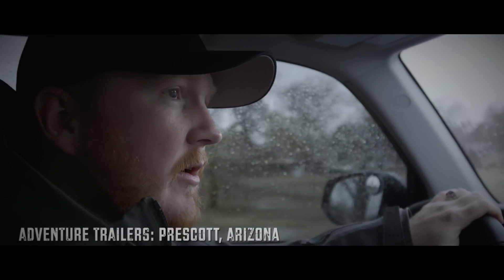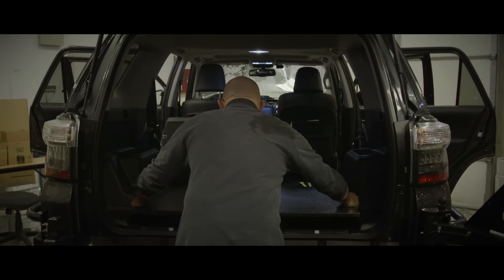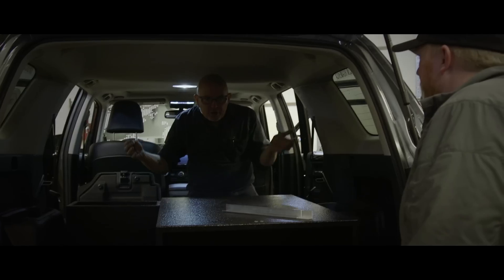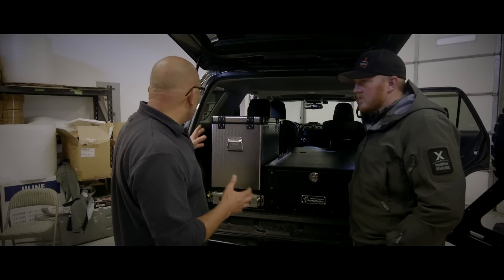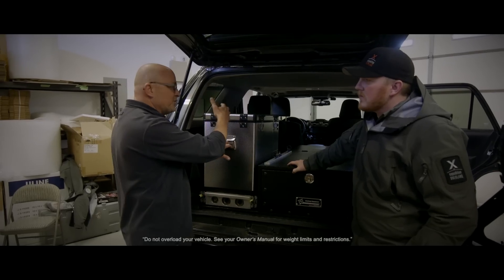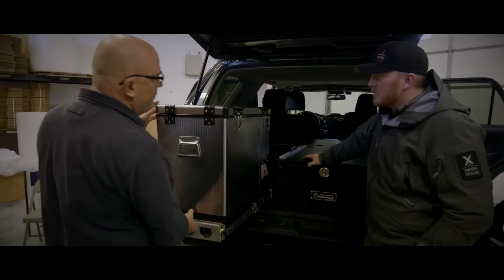We're stopping here to get drawers put in the 4Runner and also the Tacoma at Adventure Trailers. I contacted Mario a few weeks ago and said we've got some problems that need to be solved for our flagship 4Runner. So first and foremost, your primary storage for food is going to be in your fridge — you're going to have a lot of perishable goods in there. If your temperatures are hot, you're going to need cold drinks, so you want to have this pretty readily accessible. The fridge just rolls right out and you've got quick access.